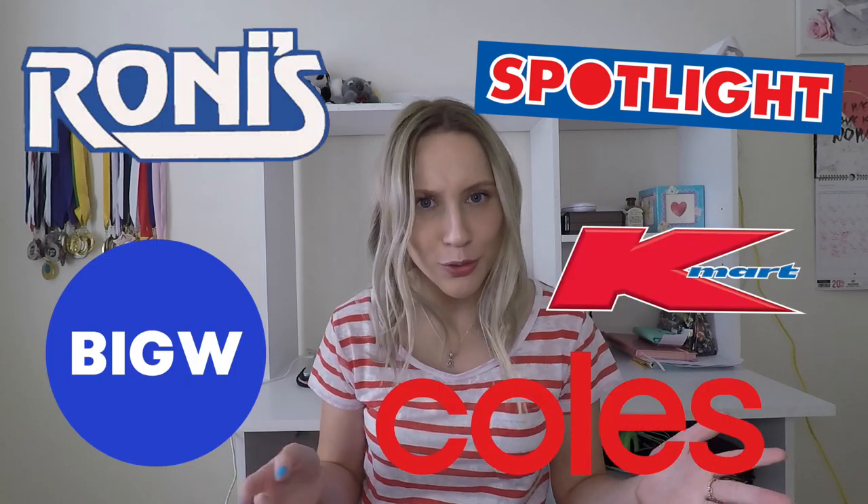These things you can use to decorate your house to get in the festive scary mood, or to decorate for a Halloween party. I went to a few different shops: Spotlight, Ronnie's, Big W, Kmart, and Coles. Let's get started!